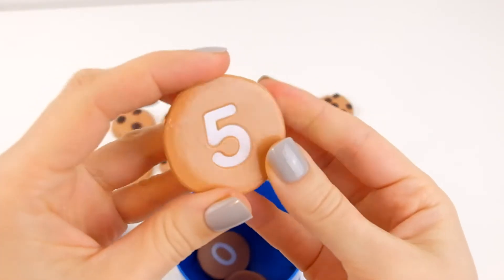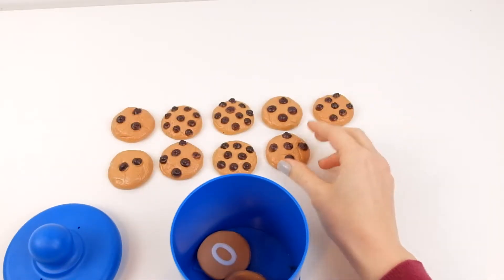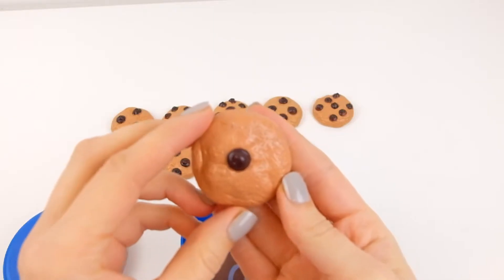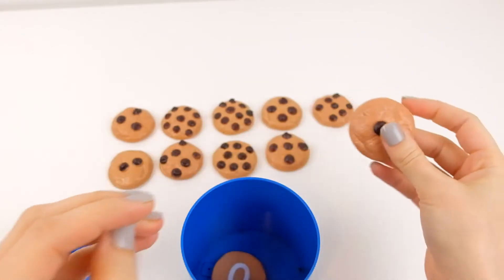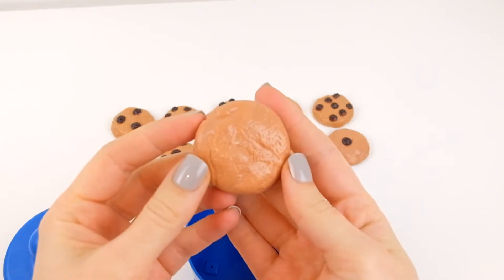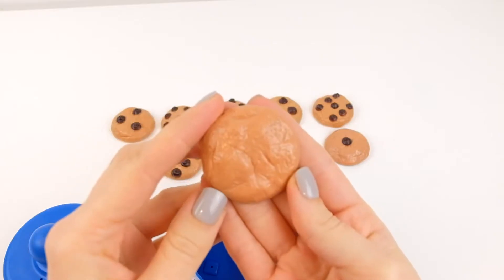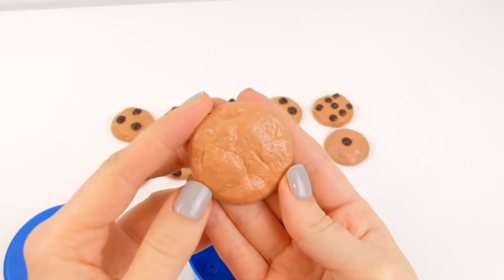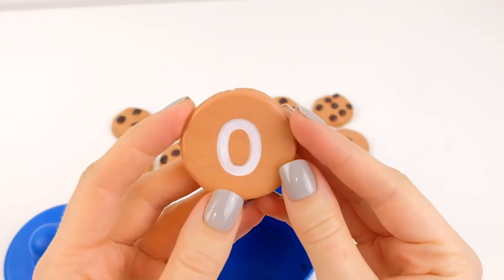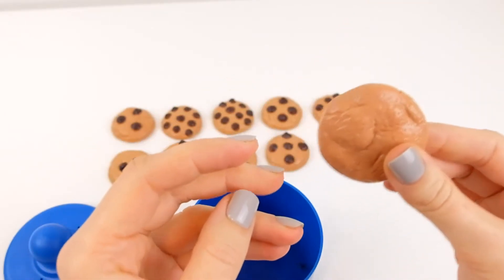The correct answer was five. This is only one chocolate chip — one. Someone has eaten all the chocolate chips on this cookie. There's none on this cookie. It says zero. Zero means nothing, and zero means no chocolate chips.